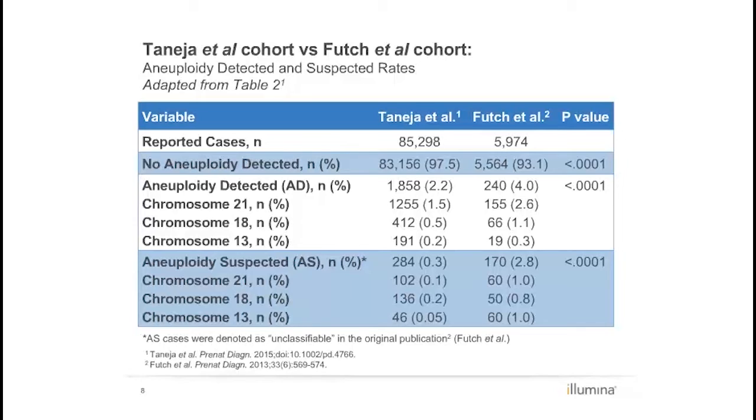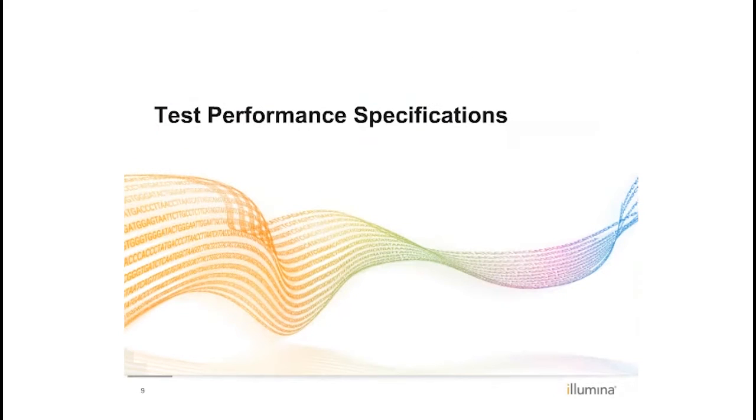Interestingly, no shift in prevalence was noted for Trisomy 13, which could be due to the relatively low overall incidence of Trisomy 13, even in high-risk populations. In order to determine test performance statistics, outcomes were requested for all aneuploidy detected and aneuploidy suspected cases.